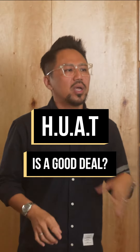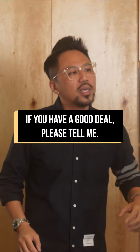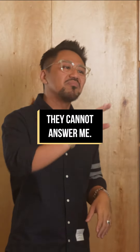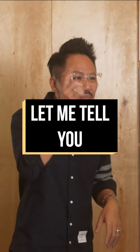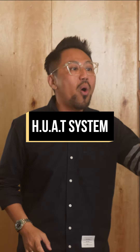What is a good deal? Every now and then a client comes and tells me, 'Bro, if you have a good deal, please tell me.' And I ask them back, 'Why is a good deal to you?' and most of the time they cannot answer me. So today, don't worry — let me tell you how to identify a good deal with my HUAT system.